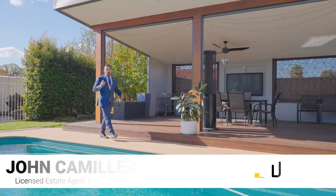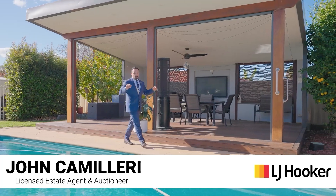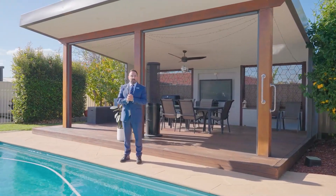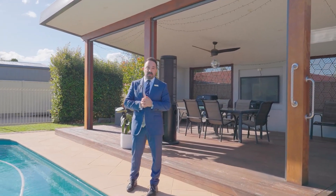We are in Melbourne, renowned for entertaining, and I hope you look forward to doing that for yourselves here amongst this beautiful pool and second beautiful entertaining space just beside me. Now, of course, if this is your winning ticket, we'd love to hear from you — or come see us at our next open for inspection.